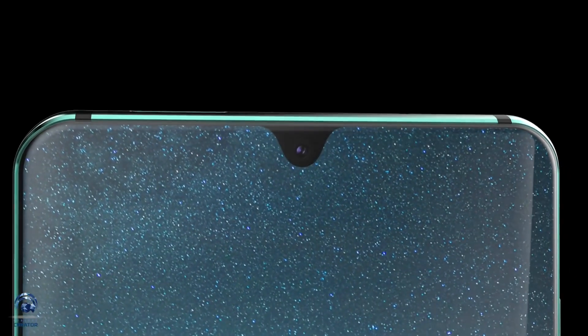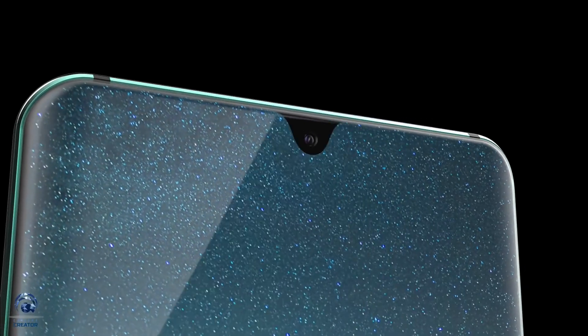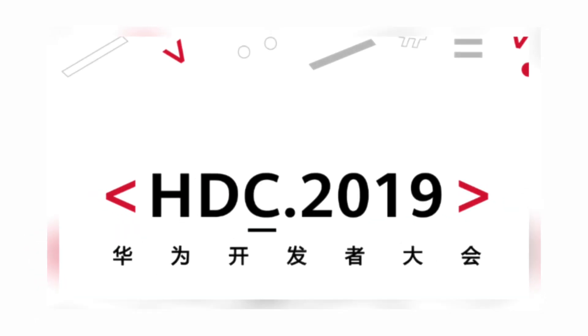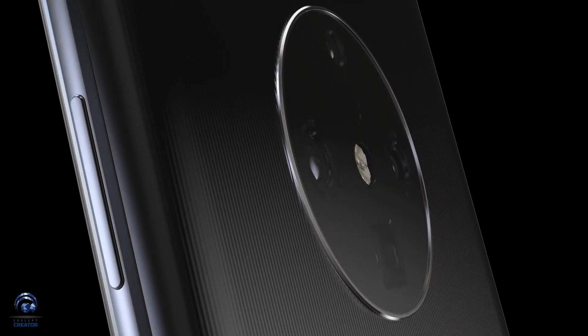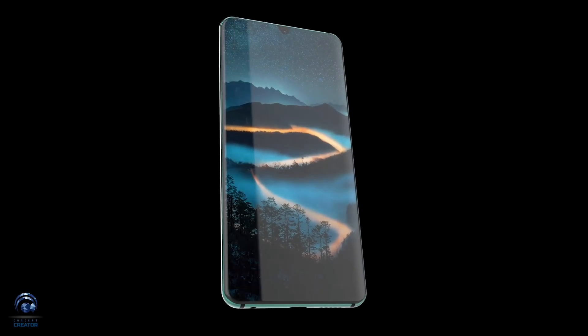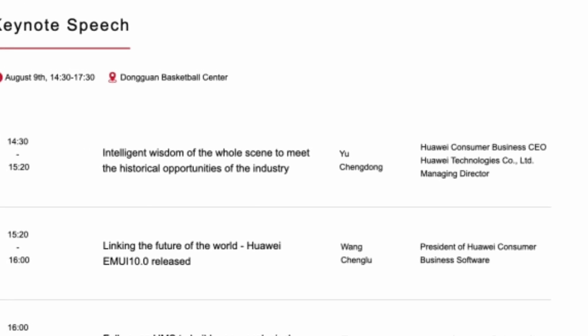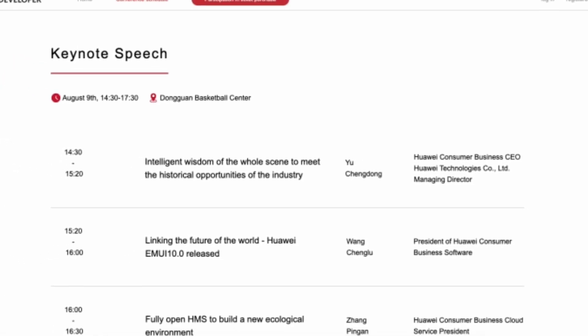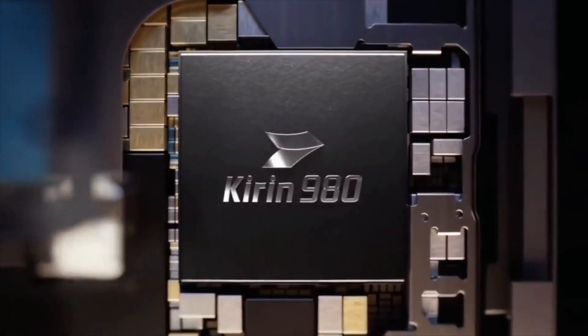Huawei has its developer conference scheduled for August 9 in Dongguan, China, where it is expected to unveil its Hongming OS for their smartphones. There is no official word about Hongming OS at the developer conference as of now, but Huawei is already inviting developers to create apps for Hongming OS. Huawei is already testing Hongming OS on the Mate 30 and Mate 30 Pro, and I think Hongming OS will be launched at the Mate 30 and Mate 30 Pro launch event.